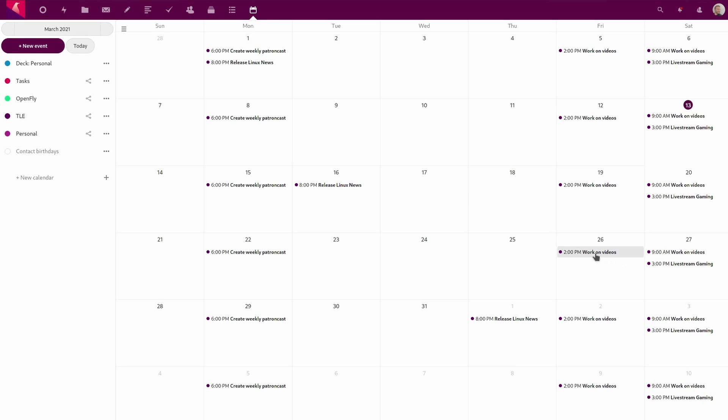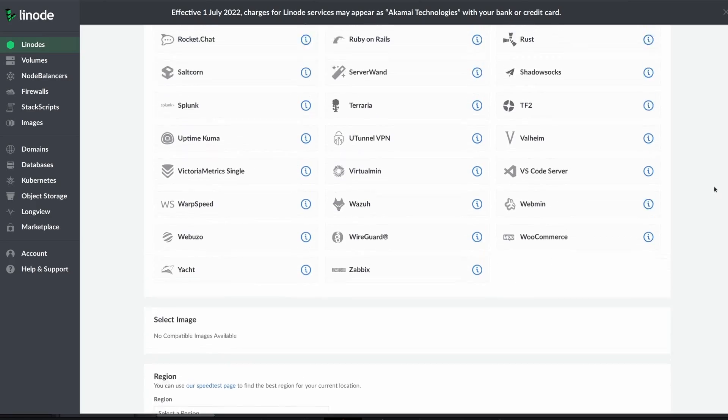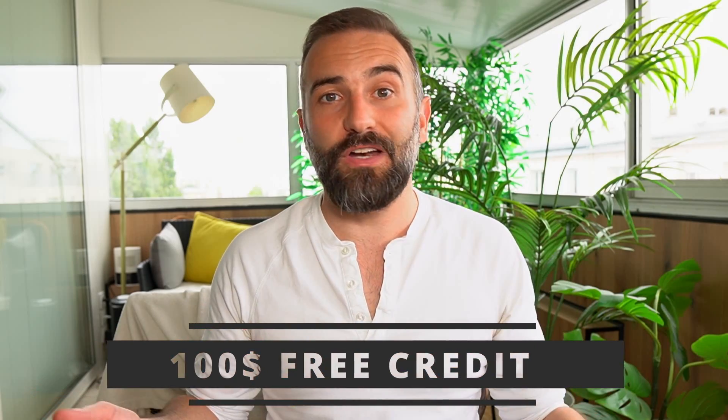Thanks to Linode for sponsoring this video. Linode is my favorite solution to run a Linux or gaming server. It's what I use to run my own Nextcloud instance and my own OnlyOffice server. The interface is super easy to use, they are affordable, they have tons of documentation online, and they have one-click deployable servers for a ton of applications or games. For example, Focalboard — if you don't know about it, it's an open source alternative to tools like Trello, Asana, or Notion. It lets you create milestones, keep track of your notes, have a bird's eye view of your projects, and it basically helps you get stuff done. You can deploy your Focalboard server in one click from your Linode dashboard. Linode is giving you a hundred dollars of free credit to get your own Linux or gaming server running — just click the link in the description below.